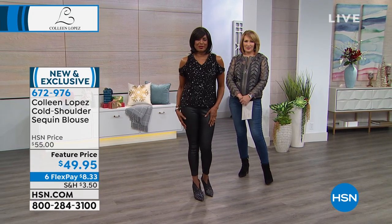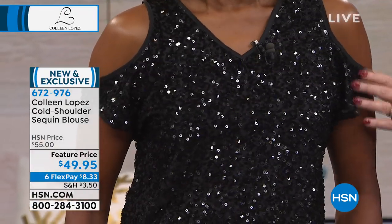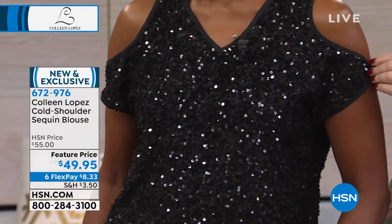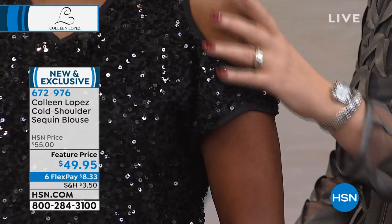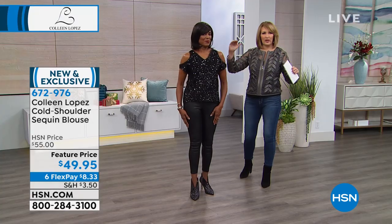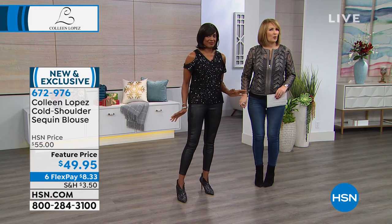I like that the sleeve kind of drapes. It's not designed to be tight like this — it's supposed to drape on your arm. It's really pretty, very soft, and really flattering to the upper arm. You get that peek of shoulder. You wear your regular bra with this, so there's no issues there — very bra friendly. Love the length at 25 inches. You can tuck it or wear it out.